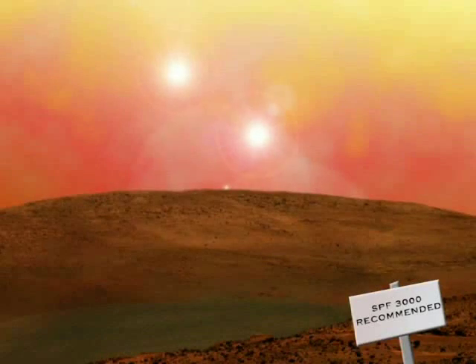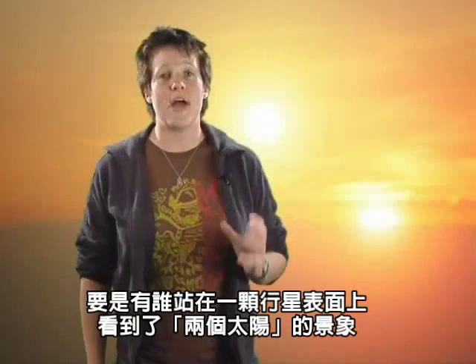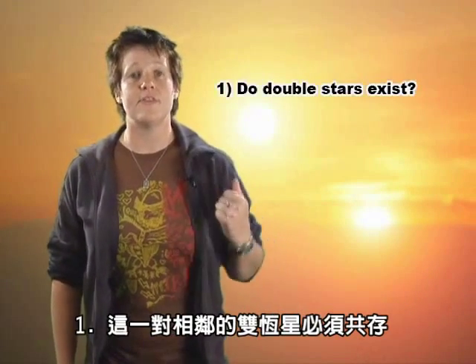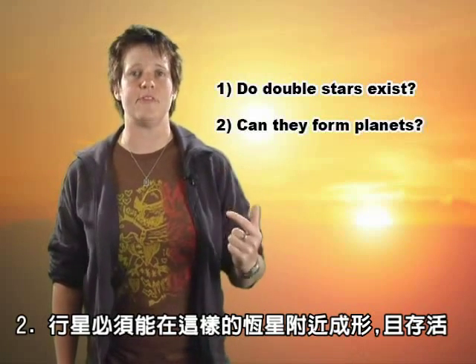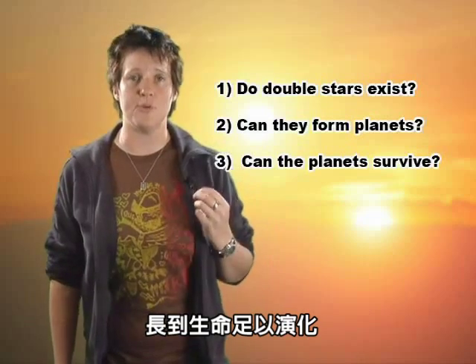Ask an Astronomer. Can a planet have two suns? For anyone to stand on the surface of a planet and see two setting suns, three things must be true: one, these close pairs of stars must exist; two, planets must be able to form around these double stars; and three, the planets must be able to stay in orbit around the stars long enough for life to evolve.